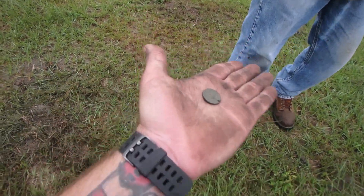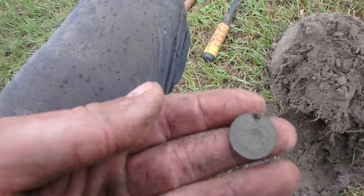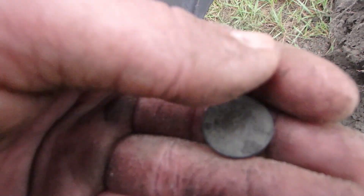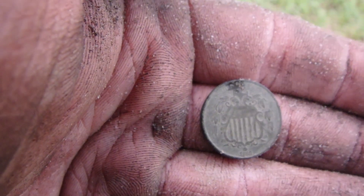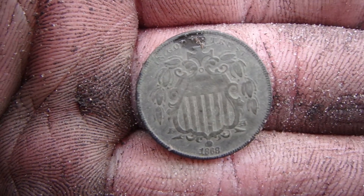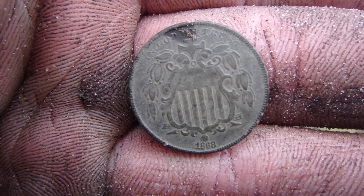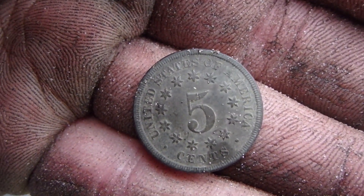Bob's walking up to me with his happy face on — let's see what he's got. Oh my word — 1868 shield nickel! The absolute best looking shield nickel I have ever seen in my entire life. It's like AU. Wow, that 1868 shield nickel is looking freaking amazing. That thing honestly looks about the nicest you could possibly ever dig. Oh my word, that is perfect — you can't beat that. Absolutely perfect!